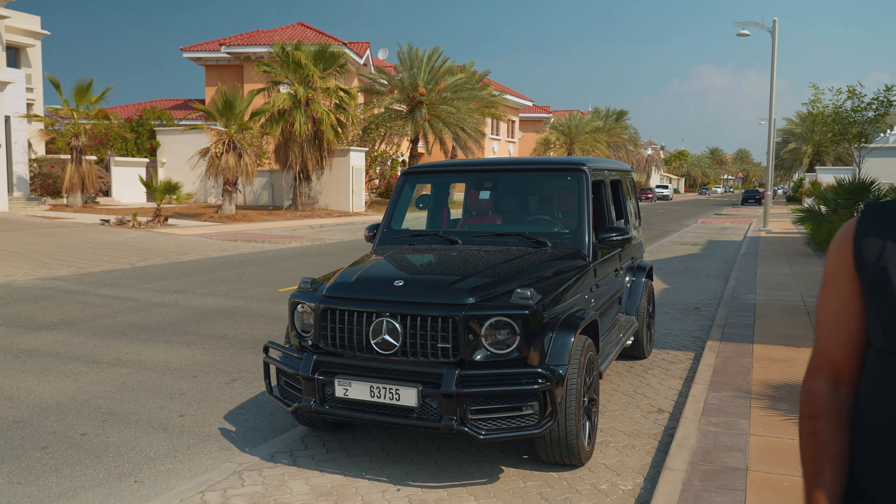If you follow me, we've got a Mansory Cullinan here. So we've got two cars — we might switch up the G-Wagon, I'm not too sure yet. But this is the villa behind us. Welcome to MTV Cribs!